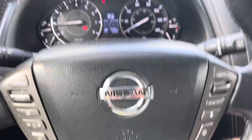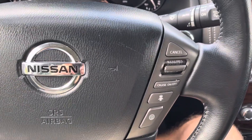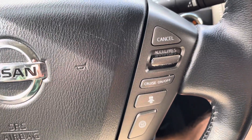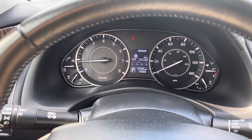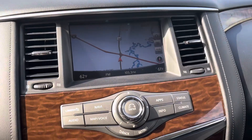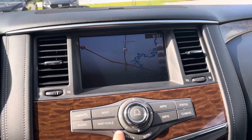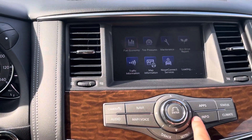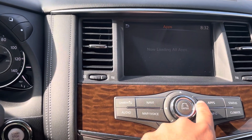You have to climb up into this thing to start the car. So that's going to be your radio controls and stuff like that, and your voice controls. Your radar cruise control is right here — if you have it on, you can set the distance you want to stay behind the car in front of you.